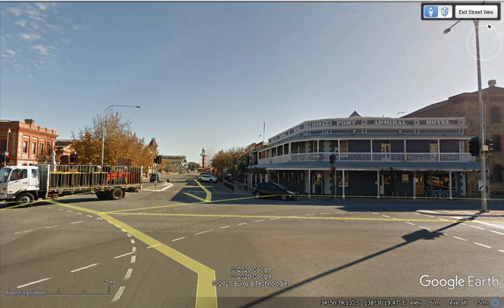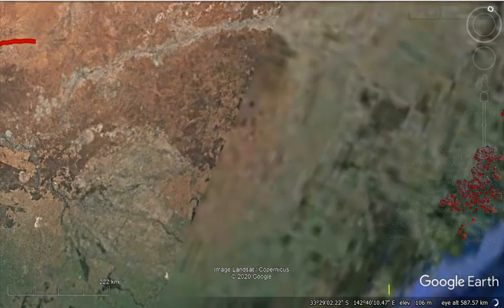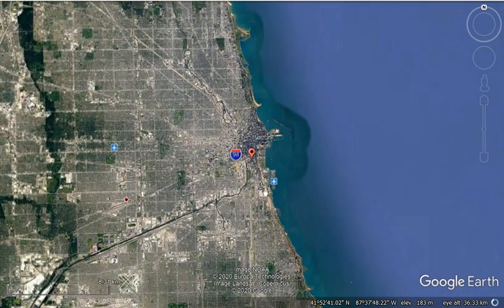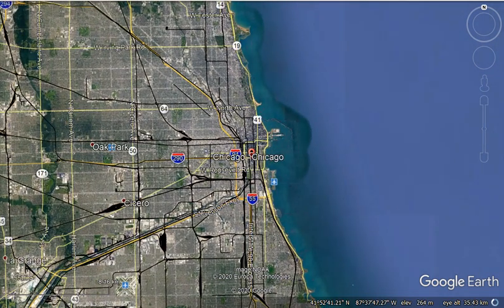Other cities have got similar problems. In Chicago in the United States, it's a very flat area like Adelaide. In earlier times, in the 1850s, they actually changed the levels of the streets because they wanted to bring in sewage. They raised the level to the first storey so they could run the sewage pipes on the original road level. If we look at the central part of Chicago, at Wacker Drive...